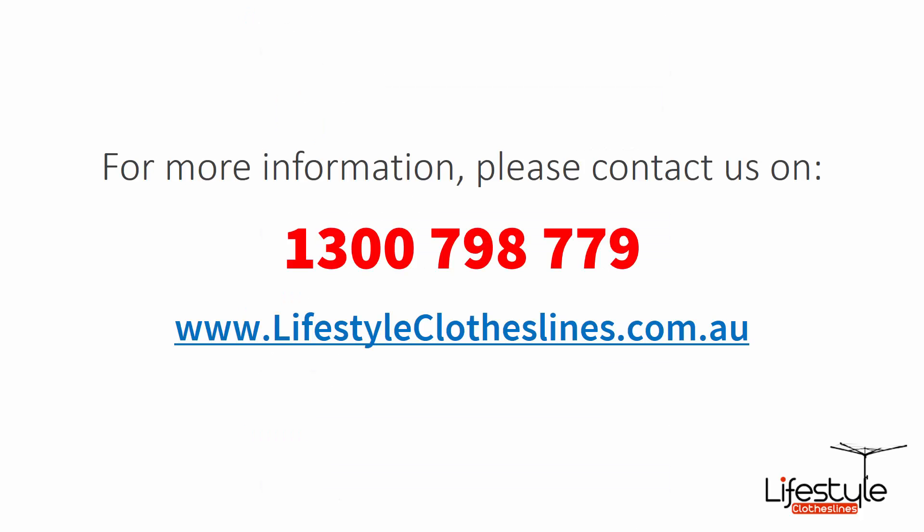If you need any further assistance or help, please feel free to give us a call on 1300 798 779, or visit us online at lifestyleclotheslines.com.au for any further information on clotheslines in the Holsworthy area.